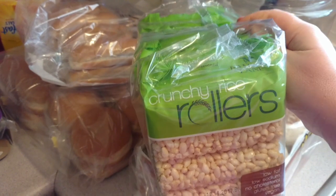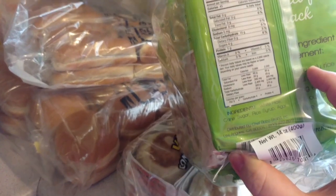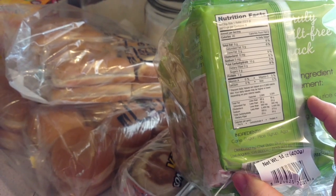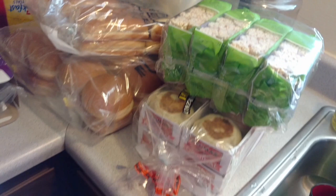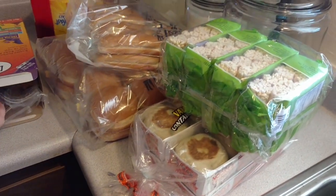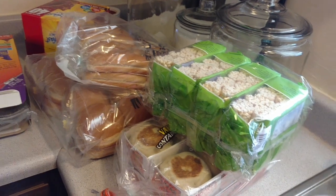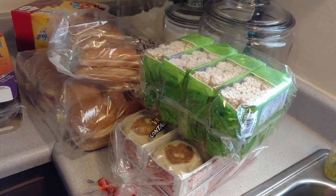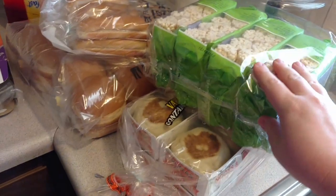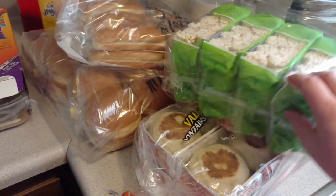I love these crunchy rice rollers — they only have four grams of sugar. I haven't gotten them in a while. Right now with nursing, there are some things you really can't eat because it makes the baby gassy — one of those things has been sugar, like treats like brownies. So I wanted to get something that I can still have when I want something sweet but something that's not going to hurt her little tummy.